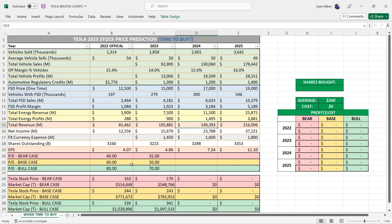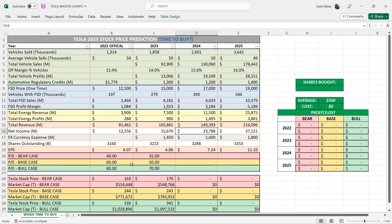They're doing almost $150 billion in revenue with almost $24 billion in net income — that's a 2x from 2022 by end of 2024. For the PE: bear case 30 PE gives a stock price of $217 per share, base case 40 PE gives $389 per share, and bull case 60 PE gives $434 per share with a market cap approaching one and a half trillion dollars.